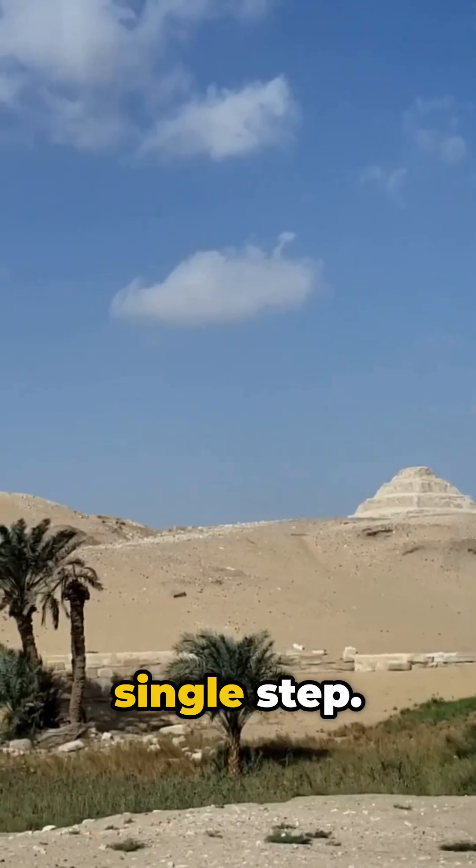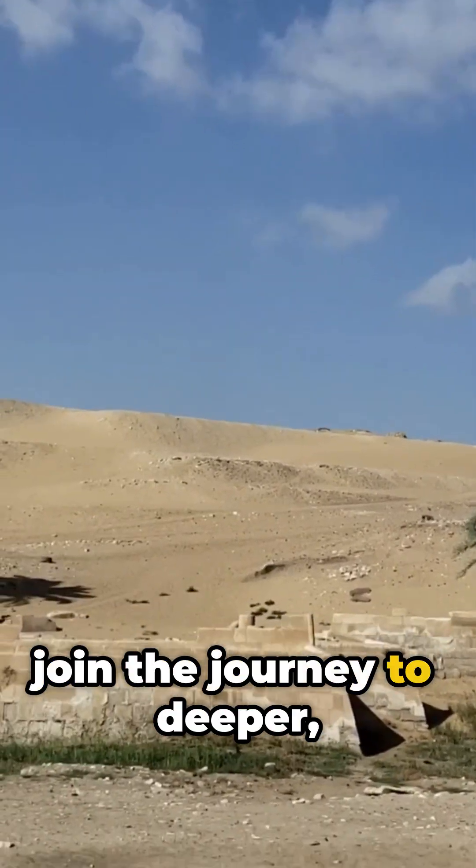Growth begins with a single step. Subscribe to Monkwire and join the journey to deeper, richer content.